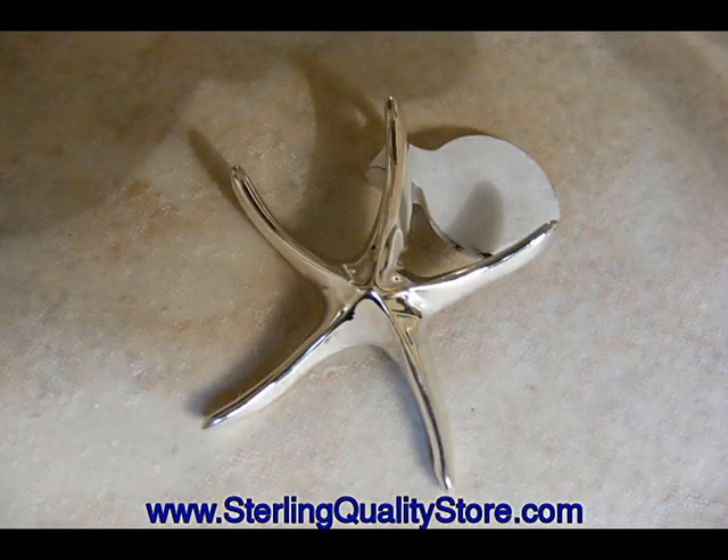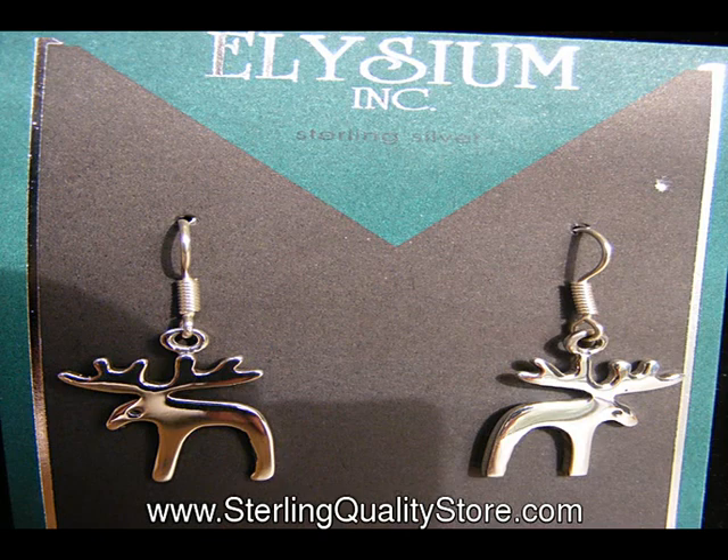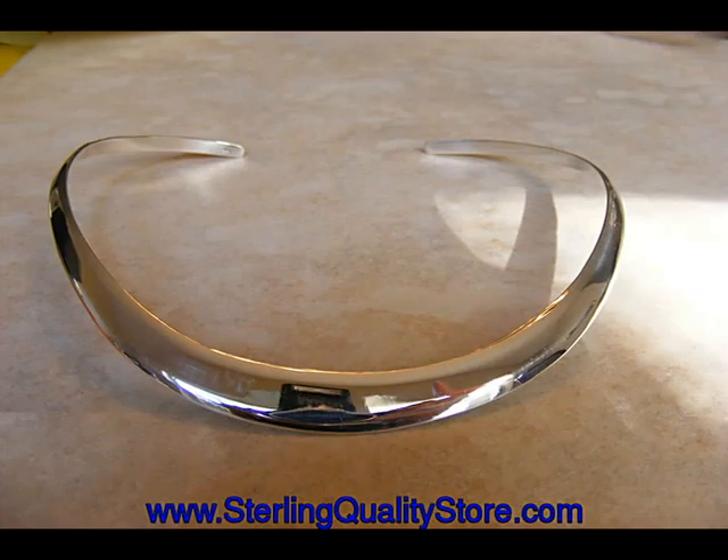Some of the best silversmiths in the world produce his wonderful, one-of-a-kind, handmade works of art. Charles Albert guarantees all of his work, which is stamped with his logo.